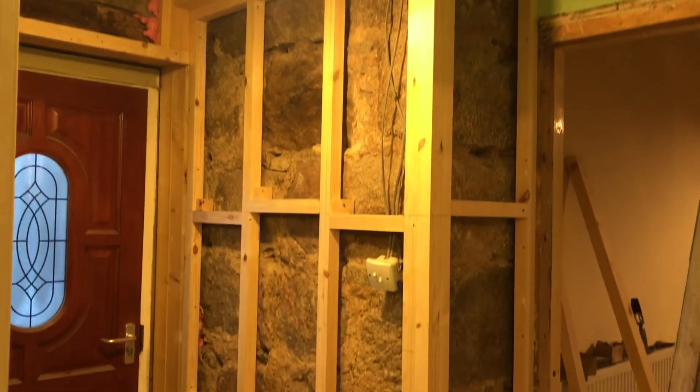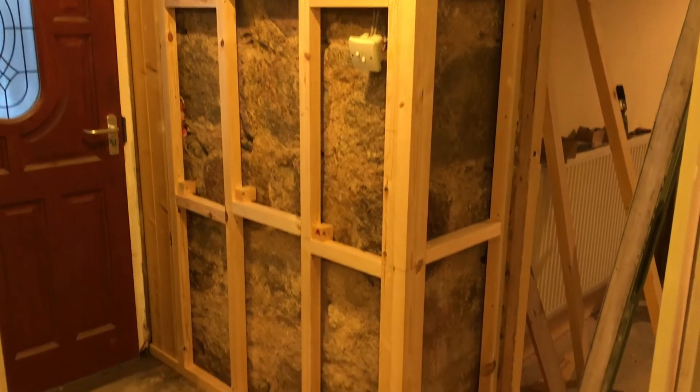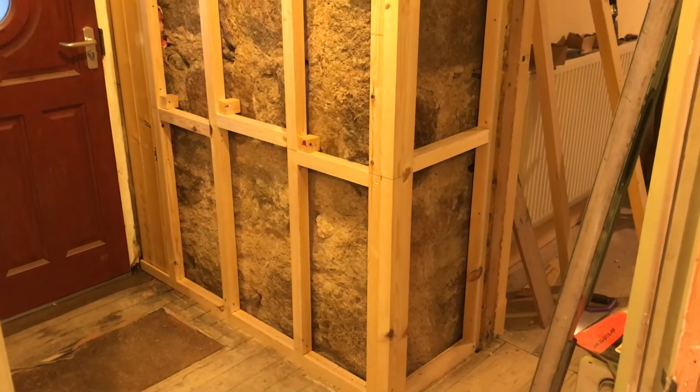Craig has finished framing up this wall. We're going to put tongue and groove shipwap boarding on it. We went through different shops today in Aberdeen to see who would have it, so we're waiting to hear back to see who can get it from their suppliers. That's what we're going to put there — so exciting.